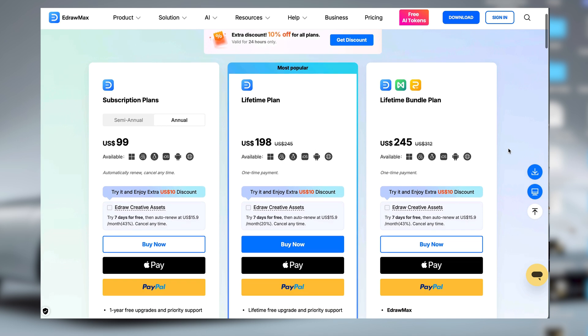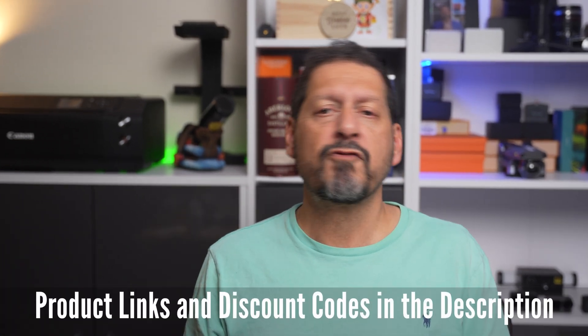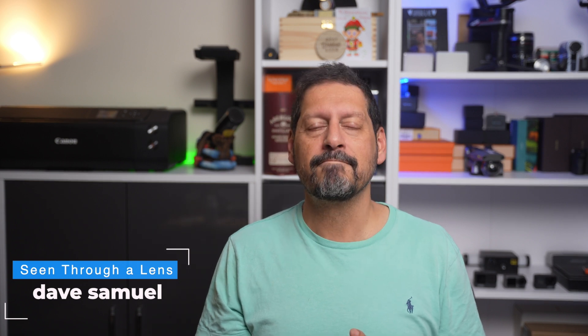What does all this magic cost? Well, there are various monthly and annual plans, which represent very good value for money. Or if you're not a power user or just want to give it a try, you can use the free version. I'll leave all the links and any available discounts in the description. If you have any questions or comments, please leave them below. If you like the video, give it a thumbs up — it really does make a difference. Please subscribe and click on that bell icon so you can be notified of new videos. Thanks for watching, and thanks to Wondershare for sending me this very cool and capable software to review. I'm Dave with Seen Through a Lens, and I will see you next time. Bye for now.